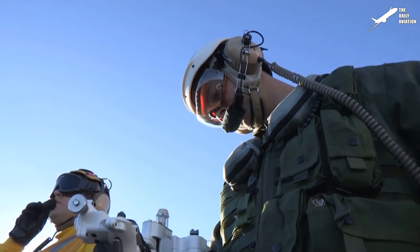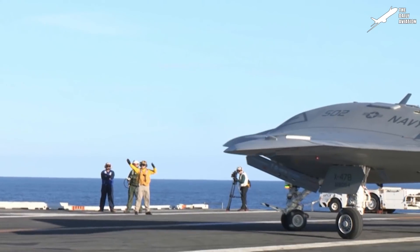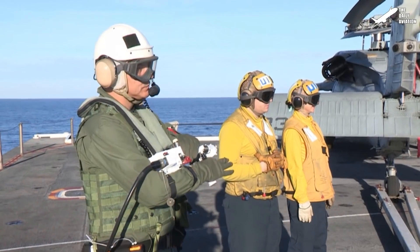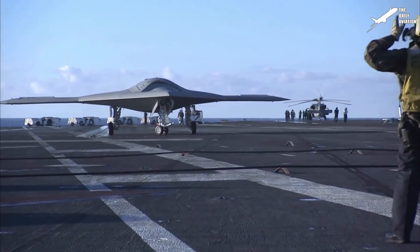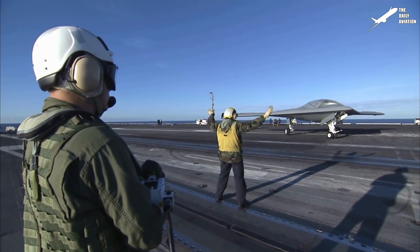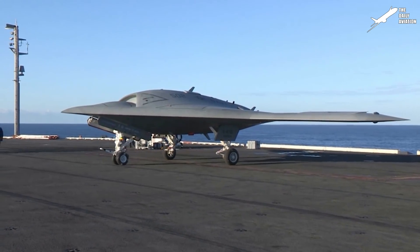A wireless link controls the X-47B through a handheld device held by a deck operator. The flight deck director and the deck operator work in unison to maneuver the aircraft into desired positions.